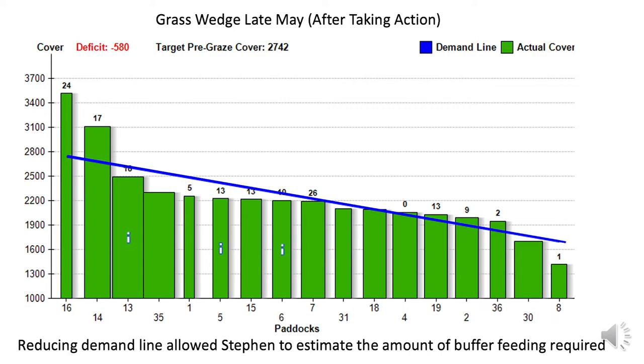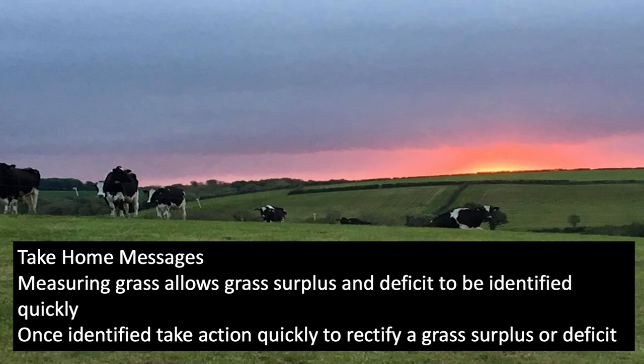Stephen has also decided, under the circumstances, to try and measure grass on a twice-weekly basis to continue to monitor growth rates and see when they do start to pick up more quickly.